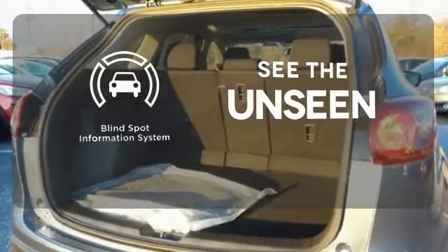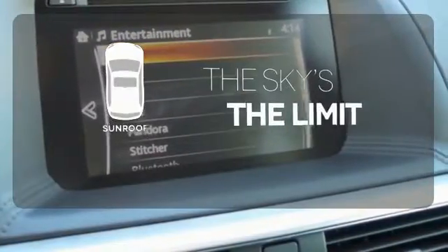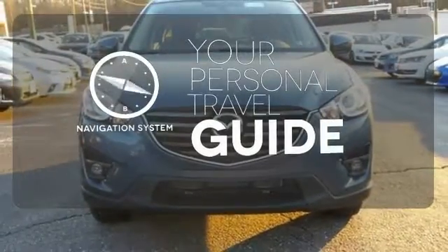Negotiating traffic has never been easier thanks to the blind spot indicator. Get your daily vitamin D by opening up the sunroof. It comes with a navigation system to easily guide you to your destination.